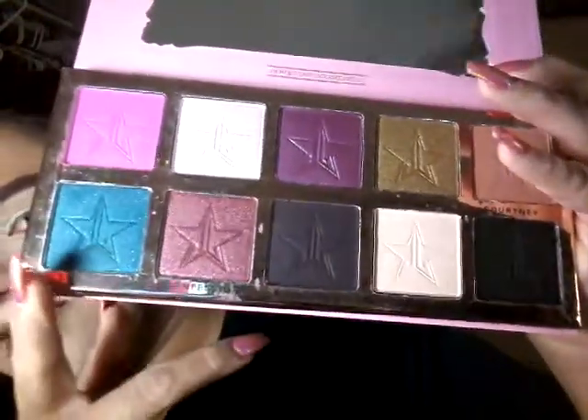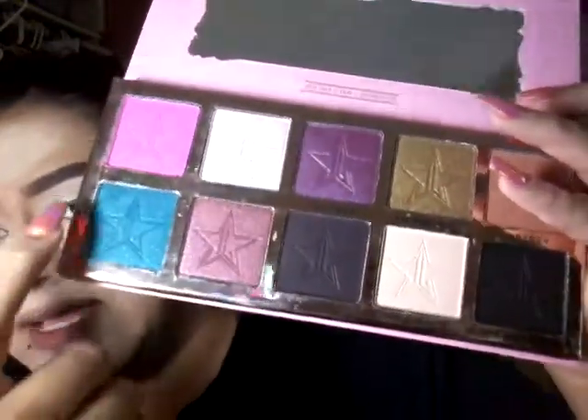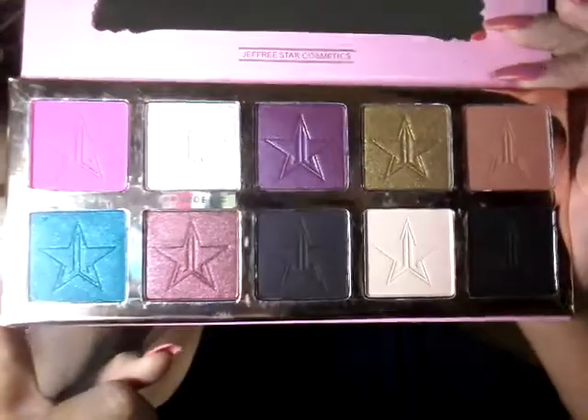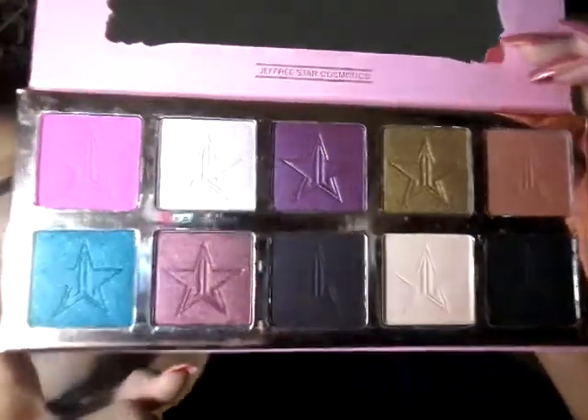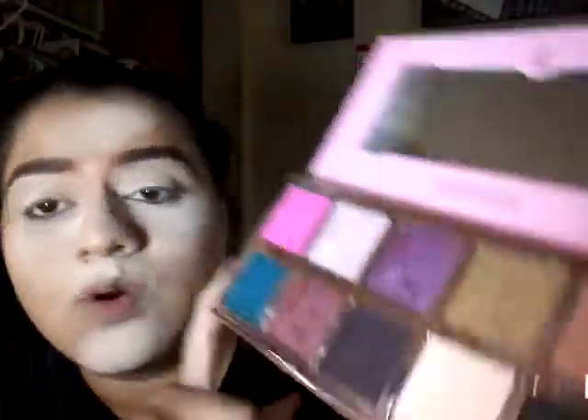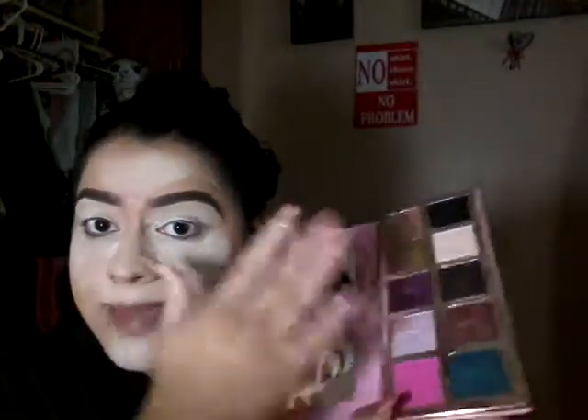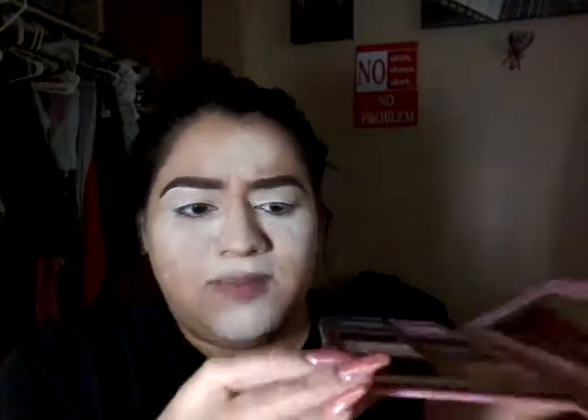These 10 shades are huge pans and I swatched a little — I haven't done a look but oh my god, these are just to die for. You have everything you need in one palette: your matte, your shimmers, your darks. I mean, what's a palette without this black right here — Black Rainbow — to die for.